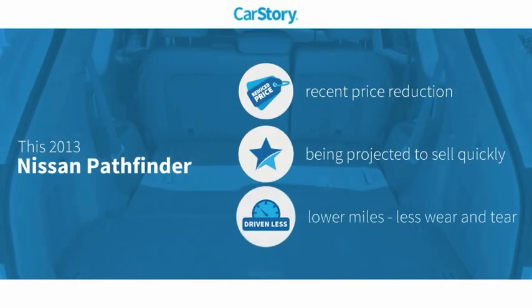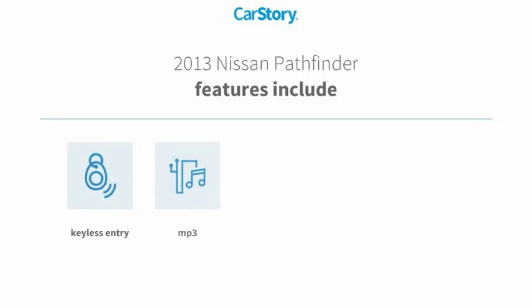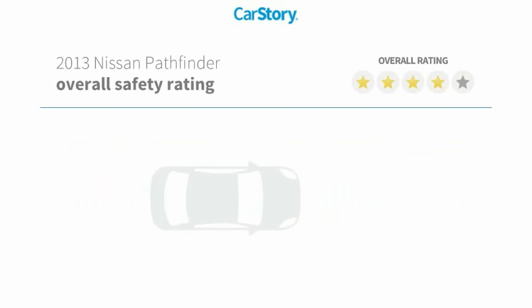Car story research indicates this vehicle as having a recent price reduction and low miles. Features also include keyless entry, steering wheel controls, third row seating, and MP3 with these ratings.